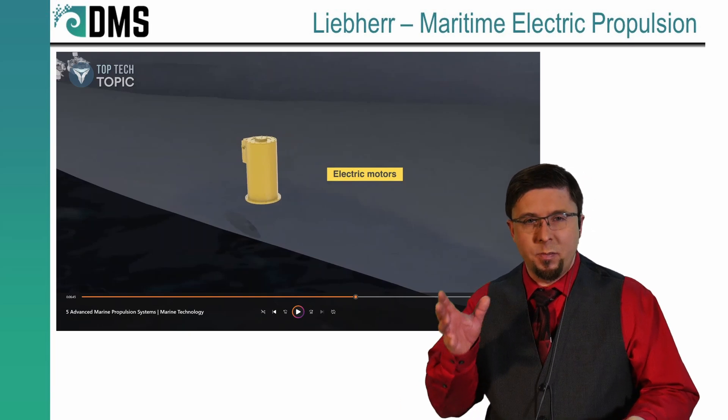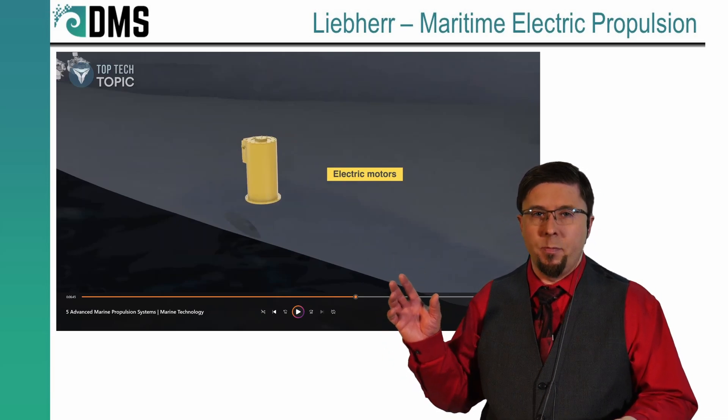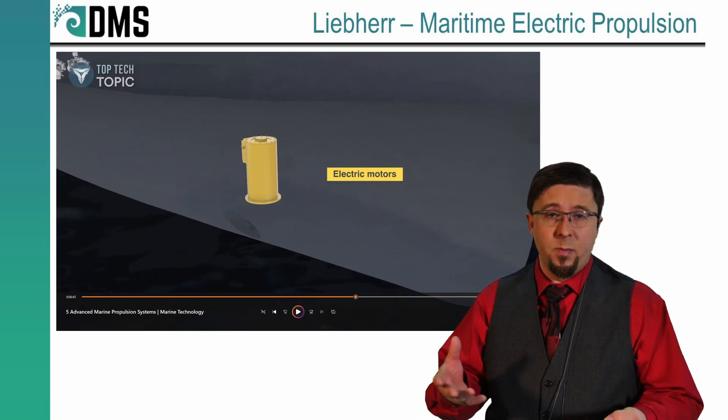I much prefer this concept where we have the electric motor driving the bow thruster and we keep all of the combustion engines focused in one area of the ship, which is really much better for minimizing fire risks.